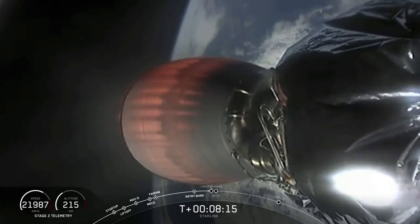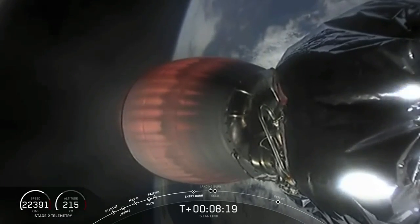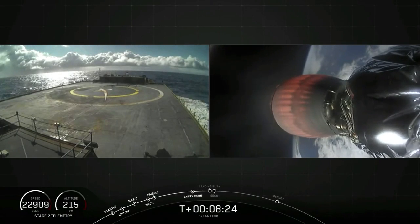We're a little over 10 seconds away from that landing burn start. Meanwhile, Stage 2 continues to form anomaly — Stage 2 is at terminal guidance. Stage 1 landing burn has started.